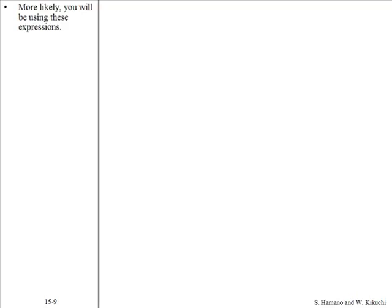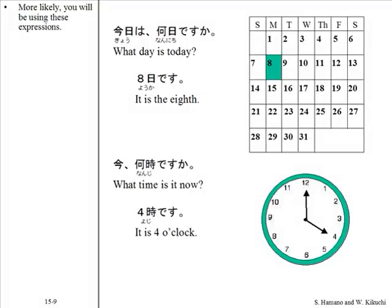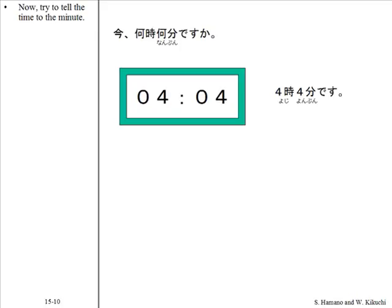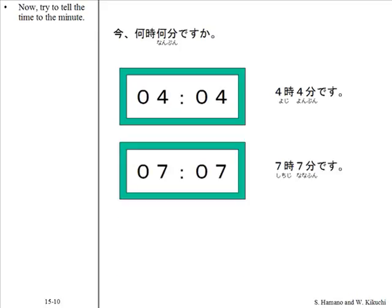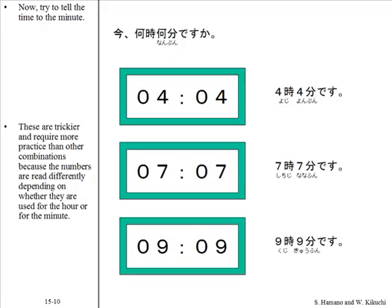More likely, you'll be using these expressions. Now try to tell the time to the minute. These are trickier and require more practice than other combinations, because the numbers are read differently depending on whether they are used for the hour or for the minute. You can practice other combinations in the same way.